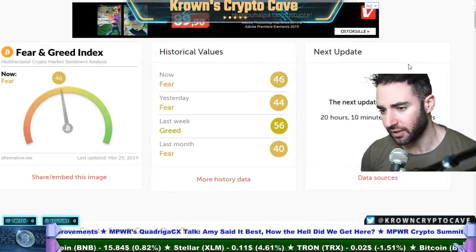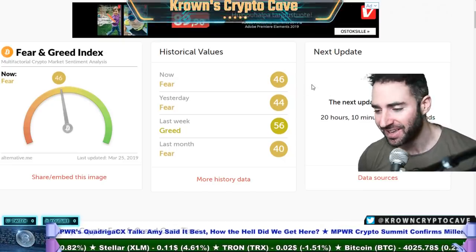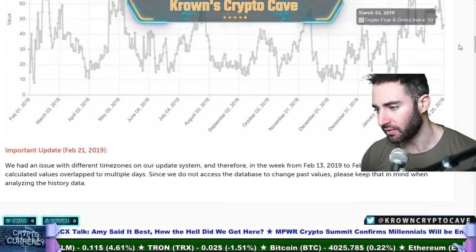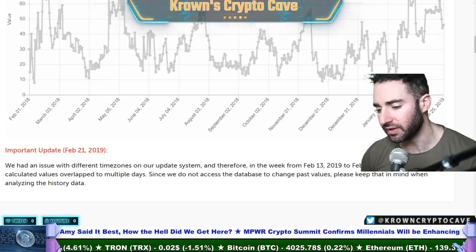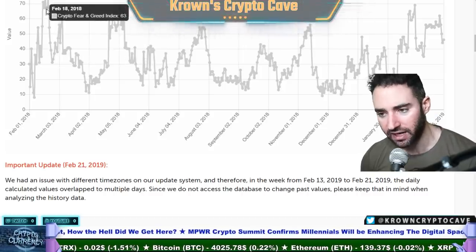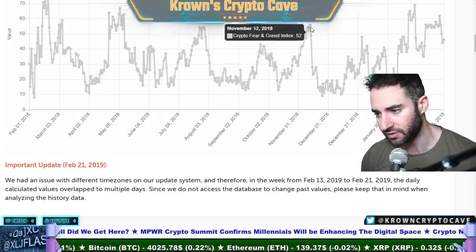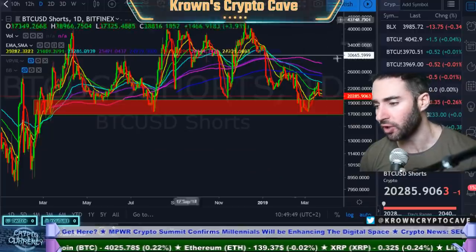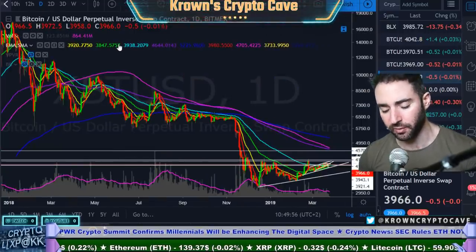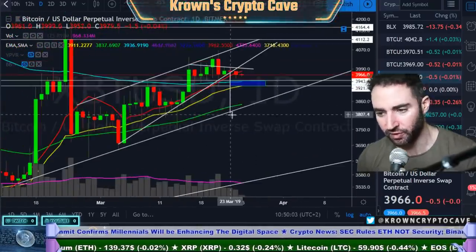Let's go take a look at the crypto fear and greed index. We're taking out 46 right now — just right into the fear zone. Last week and the week prior, we actually spent a significant amount of time in the greedy zone. Each and every time the crypto fear and greed index has gotten above the 50 mark, those have been the major dumps of the past year: the dump from $12,000, $10,000 to $6,000, $8,400 to $6,000, $7,400 to $6,000, and $6,000 to $3,000. Once again we're in this range, so it tells me to be cautious. Although people are technically a little more on the fearful side right now, this needs to be taken in context of where we're coming from — right out of the greedy zone.